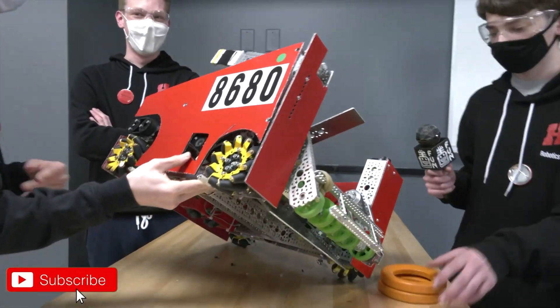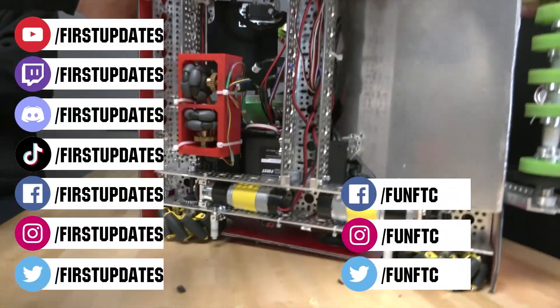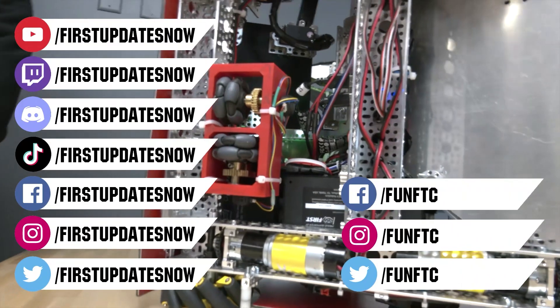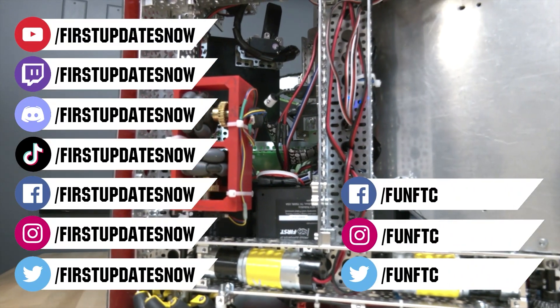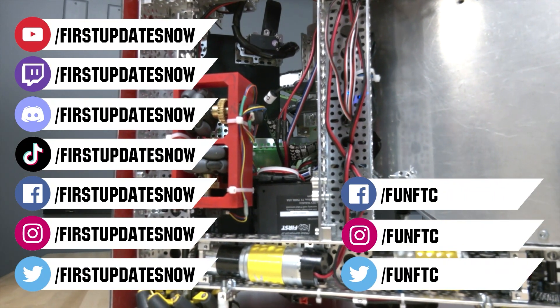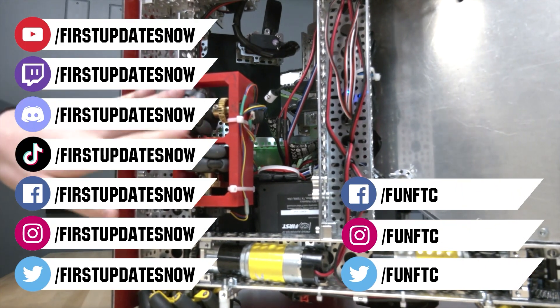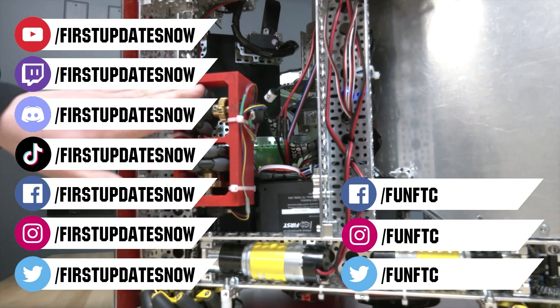Don't forget to like, subscribe, and ring the bell to stay up to date on our new videos. Keep the conversation going and provide your input to our content. Watch our live shows at twitch.tv/FIRSTUpdatesnow. Join our Discord at discord.gg/FIRSTUpdatesnow. Check out FUN FTC on Facebook, Instagram, and Twitter, and FIRST Updates Now on Facebook, Instagram, TikTok, and Twitter. We'll see you next time.